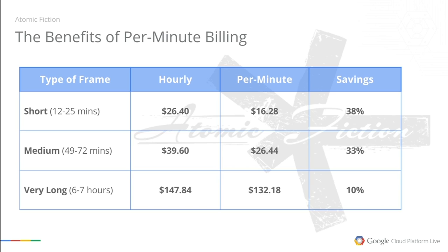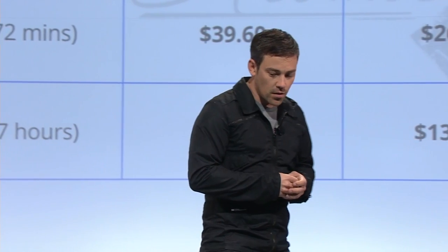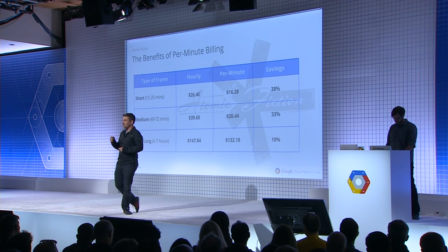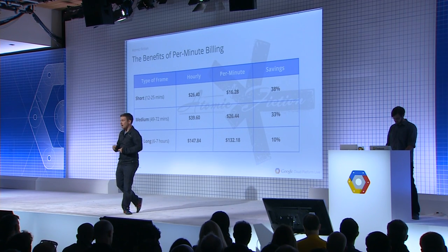As you can see, the price difference when you go to per-minute billing from per-hour billing — everything else being equal — is pretty remarkable. This shows the cost for rendering a second of a typical film. Shorter render times result in a bigger difference, but even in longer frames where you're rendering hours per frame, a 10% difference can make a big change across a film where we're rendering thousands and thousands of frames. The economics are pretty obvious — per-minute billing really helps us out.